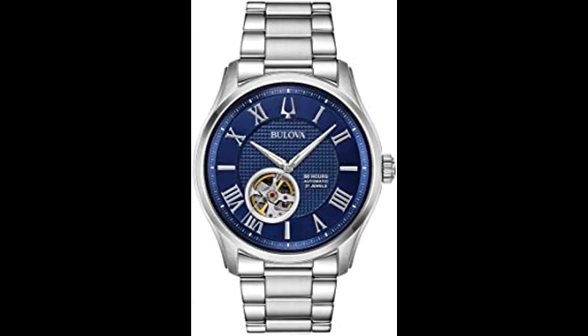Stainless steel bracelet with deployant clasp with push buttons. Movement: freehand automatic heartbeat skeleton. Case diameter: 42mm. Water resistant up to 100m.